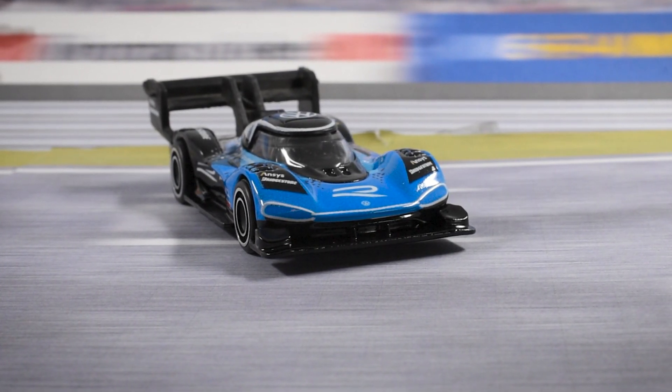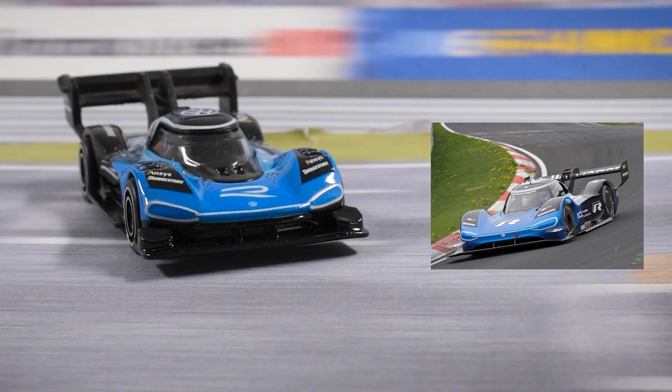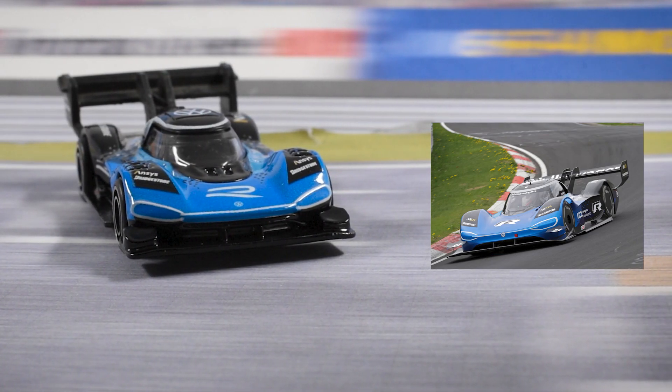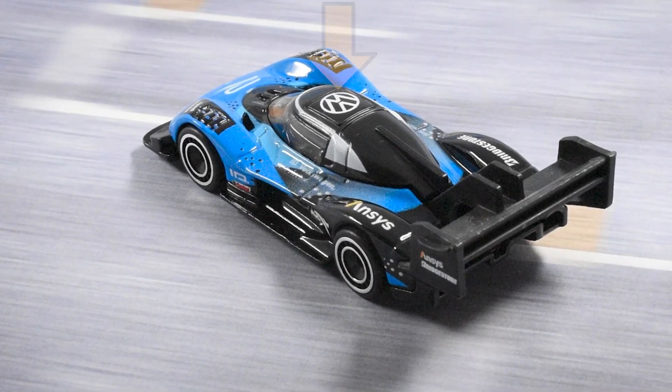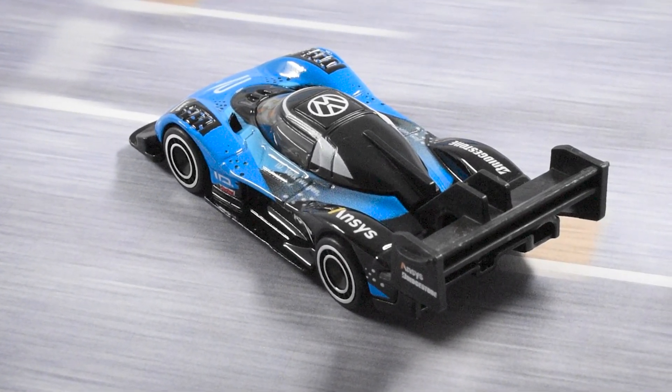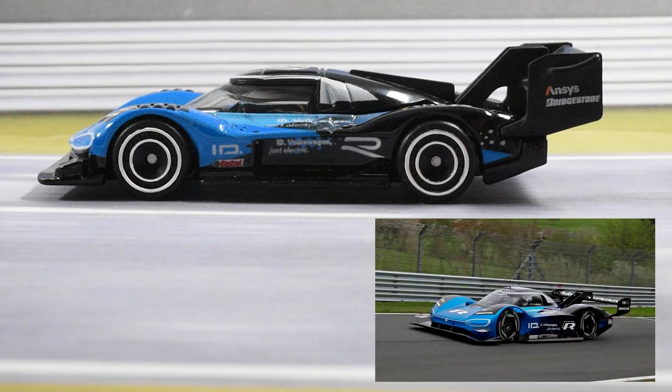Something inconsistent is the Volkswagen logo — the casting shows it on the hood, however in the real car it is in the middle of the LED lights. The vehicle is mostly die-cast metal, except for the roof and the back wing, which are plastic. Talking about the wing, it is a bit bigger than in the real car. You can see how it sits a bit higher from the roof in the casting, versus in real life where it is below the height of the roof for aerodynamic purposes.